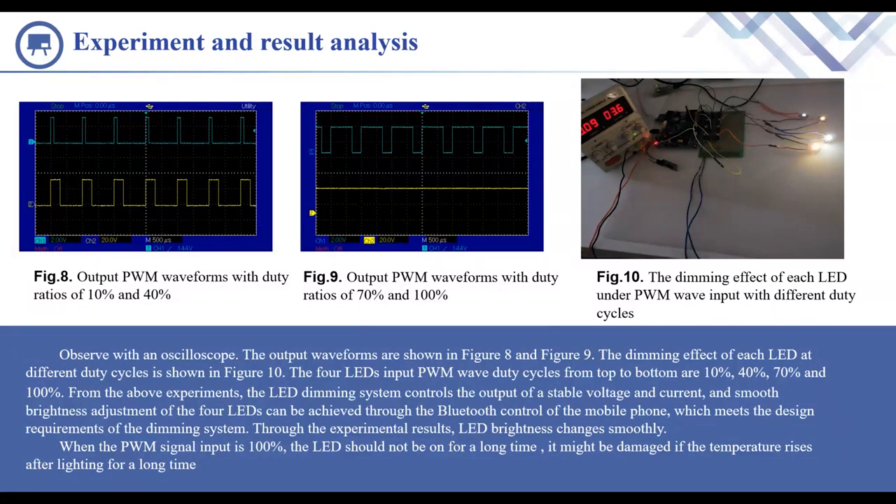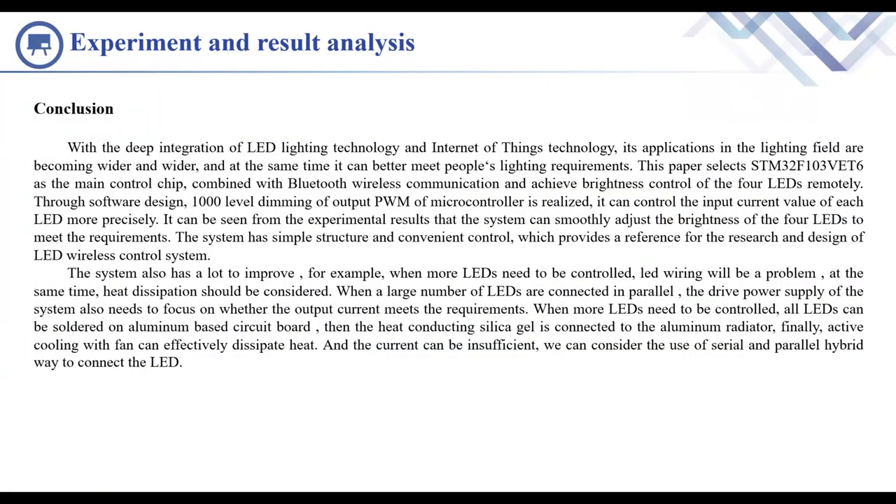Through the experimental results, LED brightness changed smoothly. When the PWM signal input is 100%, the LED should not be left on for a long time, as it might be damaged if the temperature rises after lighting for a long time. With the deep integration of LED lighting technology and intelligent scene technology, its applications in the lighting field are becoming wider and wider. This paper selects STM32F103VET6 as the main control chip, combined with Bluetooth wireless communication, to achieve brightness control of four LEDs remotely. Through software design, thousand-level dimming of the output PWM of the microcontroller is realized.